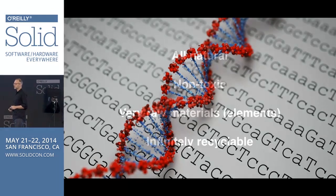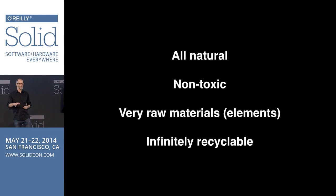The cool thing about working with these little squishy manufacturing systems with this digital programming language is it's all natural. It's non-toxic, unless you're making toxins. They can work with very raw materials — base elements. They build bottom-up, and they're infinitely recyclable. We've proven that by four billion years of evolving these materials from stardust.